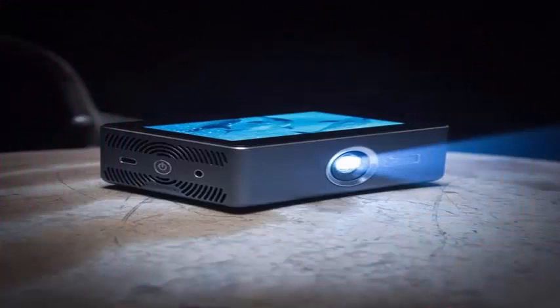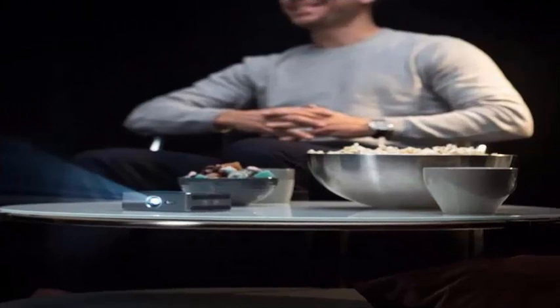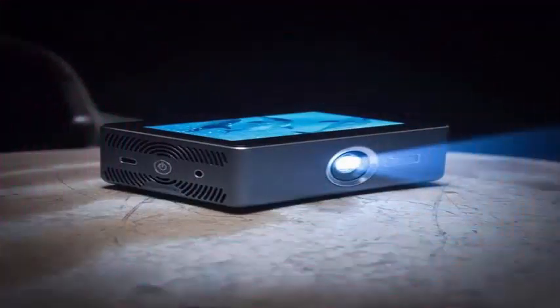Under its housing we find a Snapdragon 625 CPU and 2GB of RAM governed by the Android 7.1 operating system. It also has 16GB of internal storage expandable through microSD cards.